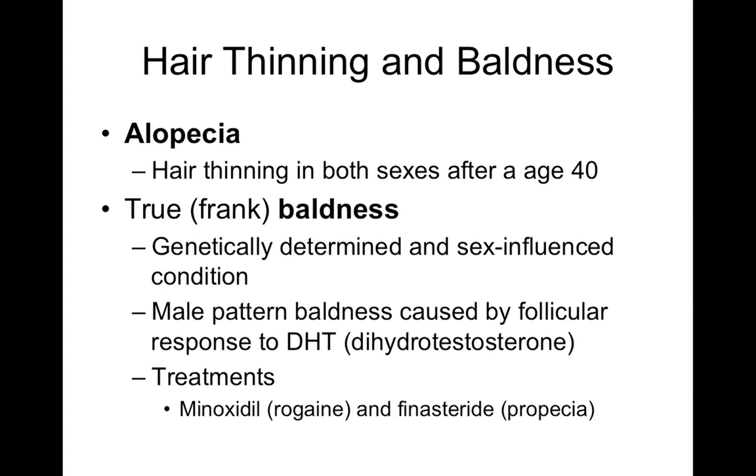Alopecia is age-related hair thinning that occurs in both sexes after about age 40 and is a normal consequence of aging. True baldness, however, is genetically determined with sex chromosome influence and runs in families. In males, true baldness relates to DHT — dihydrotestosterone — which is the most potent form of testosterone and is associated with male pattern baldness, also called frank baldness.